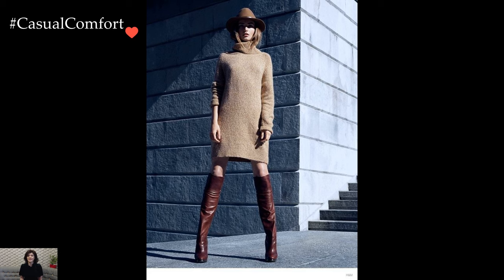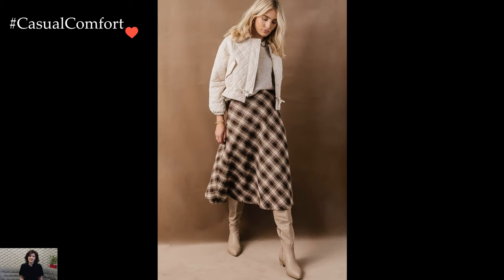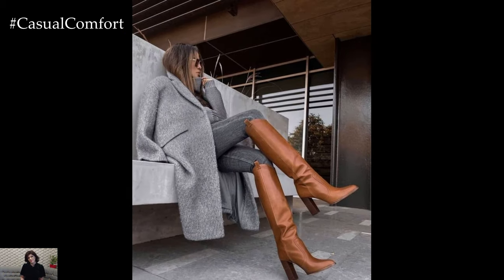In essence, stylish outfits with high boots offer endless possibilities for expressing personal style and creativity. Whether paired with tailored separates, flowy dresses, or casual denim, high boots elevate any ensemble with a touch of sophistication and allure.